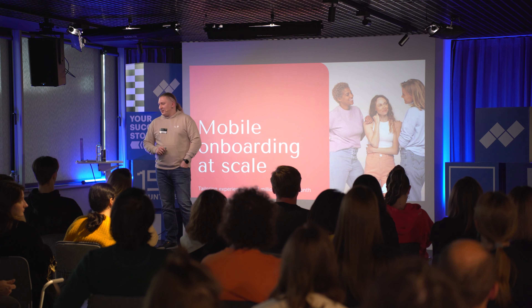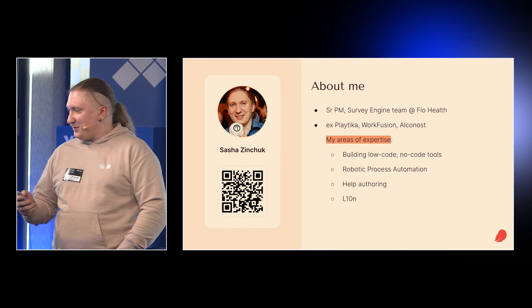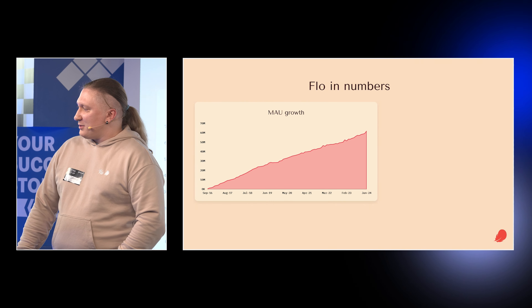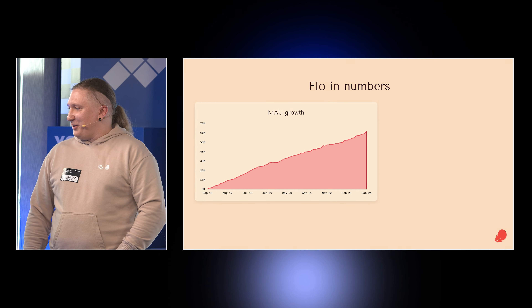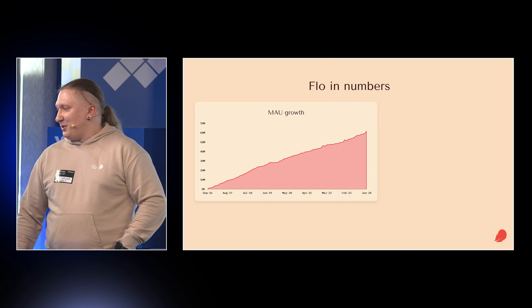I will tell you about how we moved our onboardings to the server and what it gave us. If you want to speak about other topics, we can discuss low-code applications, robotic process automation, help authoring, localization, and of course mobile applications. A couple of numbers to give you some context on why our onboardings are so big and why we need to put them on the server.